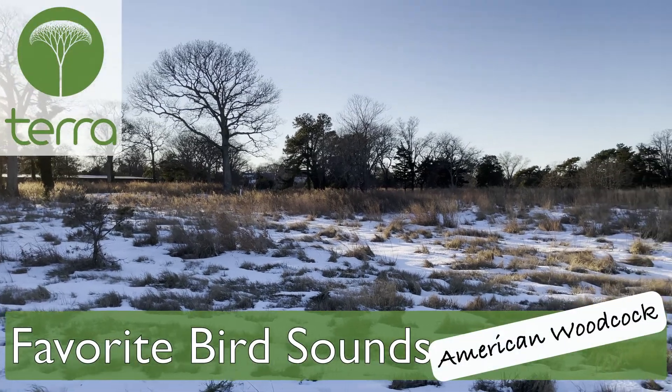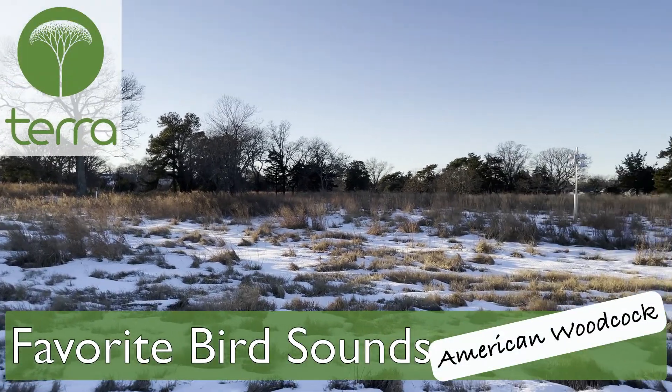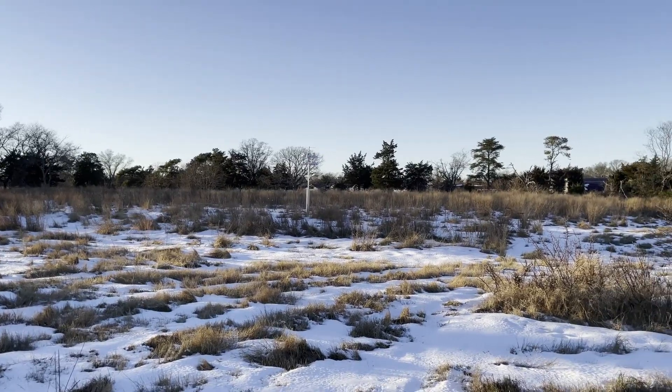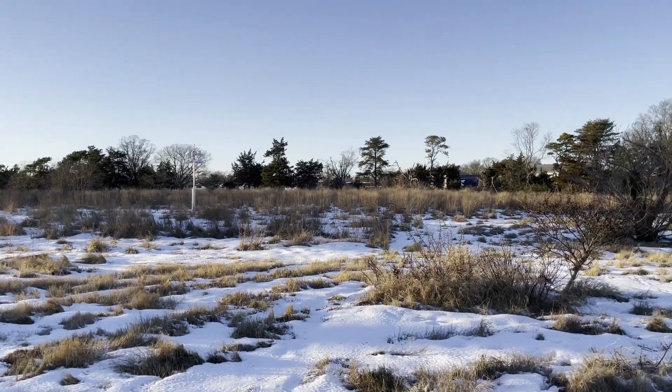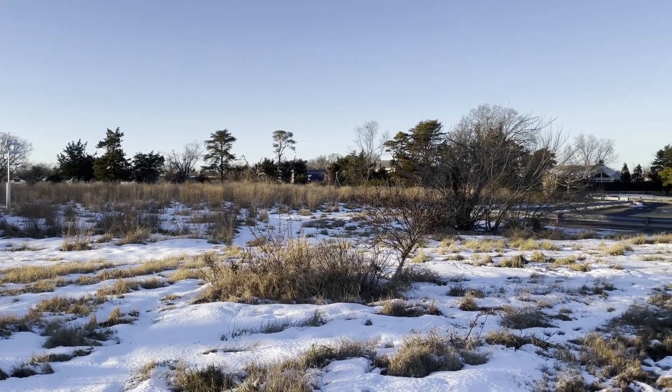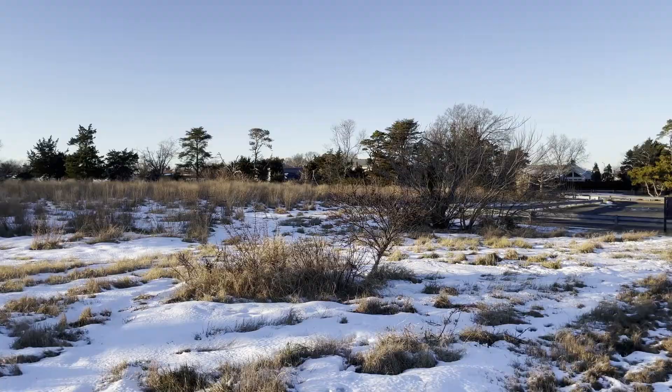It's late February in this field in Cape May, and that means our featured bird is already on the move. It's the earliest migrant breeder in the U.S. and Canada, and has one of the most elaborate breeding displays in birddom. Let's see if we can't spot one of my personal favorites — American Woodcock.